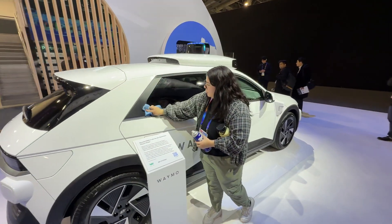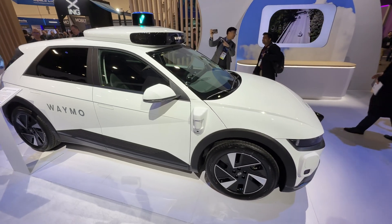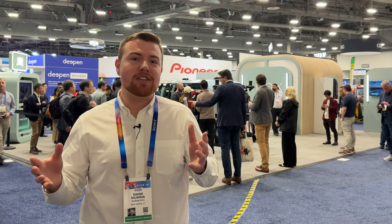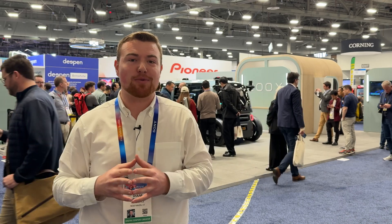What makes them different from other self-driving taxi companies, such as Waymo, is unlike Waymo's where it's a regular car outfitted to drive itself with an empty driver's seat and a moving steering wheel as if a ghost is driving it, Zoox are built only for passengers. There's no empty seats and no strange moving steering wheel, which I think is super cool.